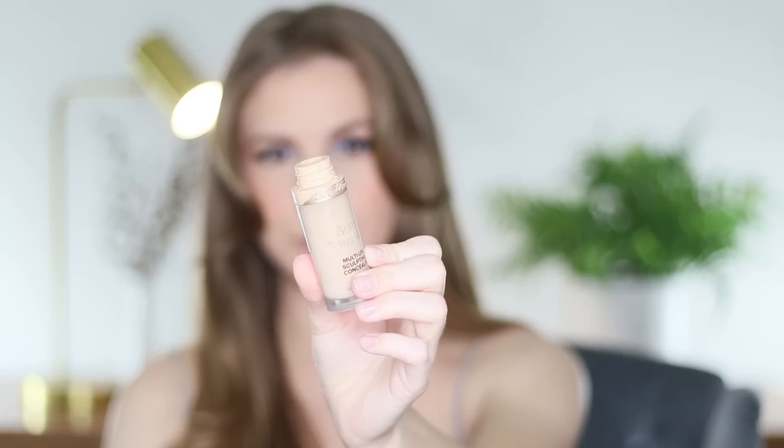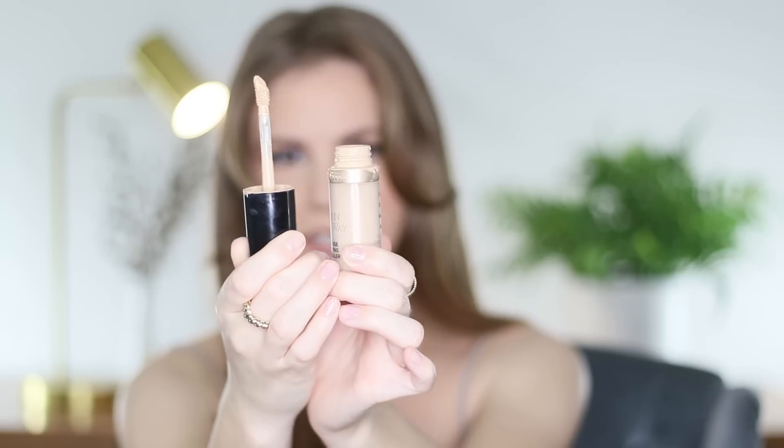I also used up the Too Faced Born This Way concealer — I had two of these and I finally finished this one. I did not take the stopper out of this one though because the product was already globbing over the side, so I knew it would be a disaster. Also, I did the math and this one was pretty old. I felt pretty accomplished with how much I'd already used up, and it was getting really messy as is.